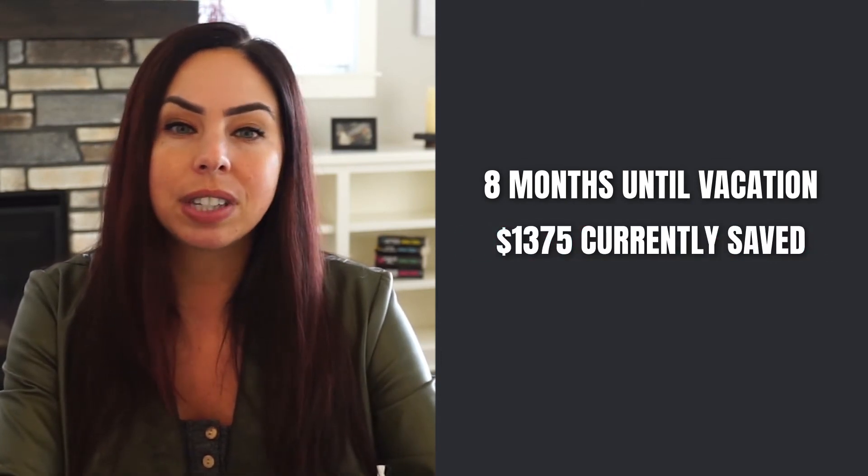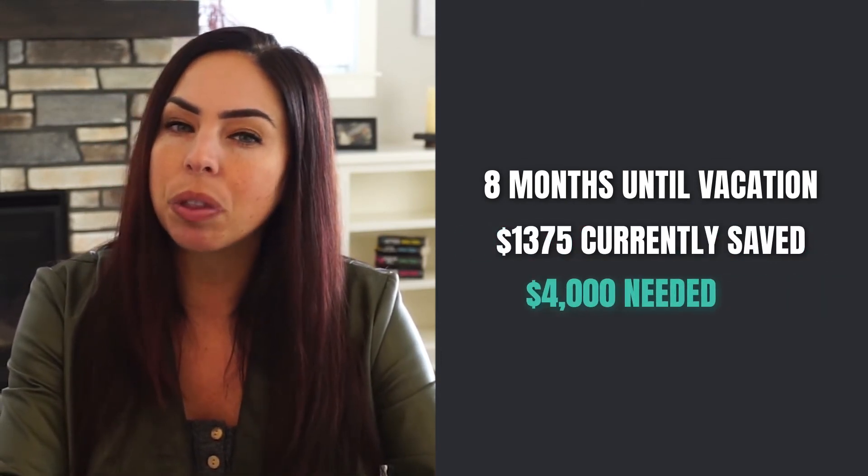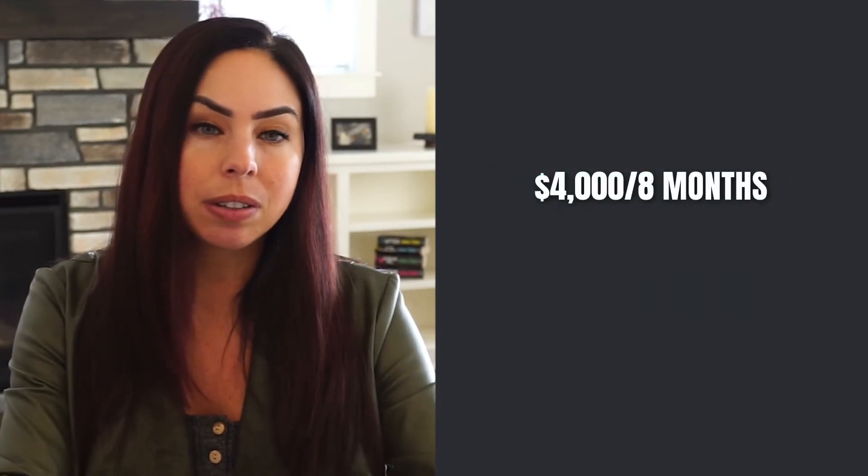Currently, our family has about $1,375 saved so far, which means they still need $4,000 for this vacation. If their goal is to take this vacation in eight months and they need to save $4,000, that's going to be $500 a month to hit their vacation budget goals.